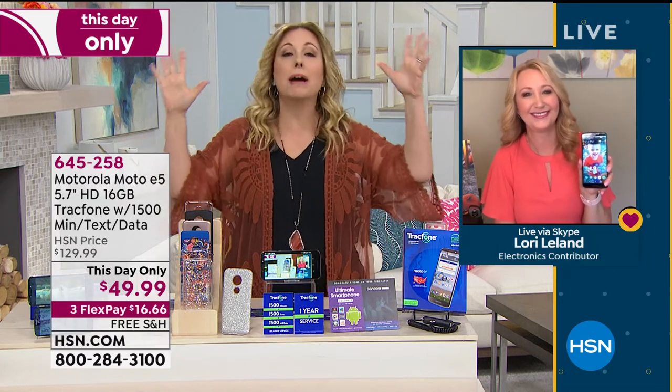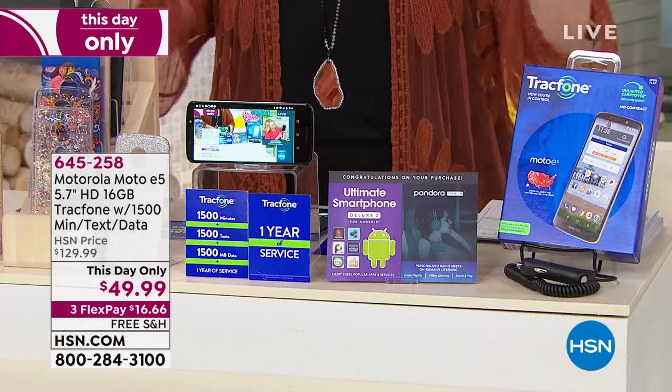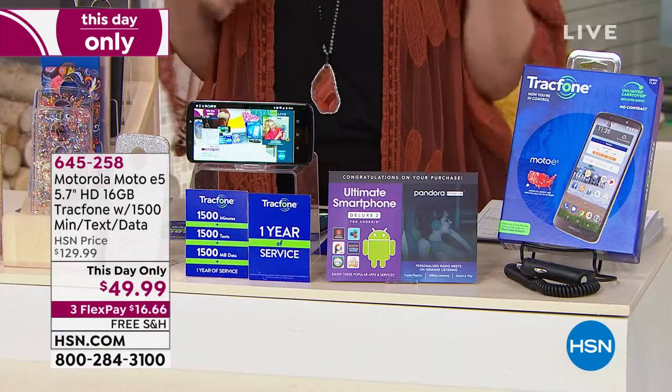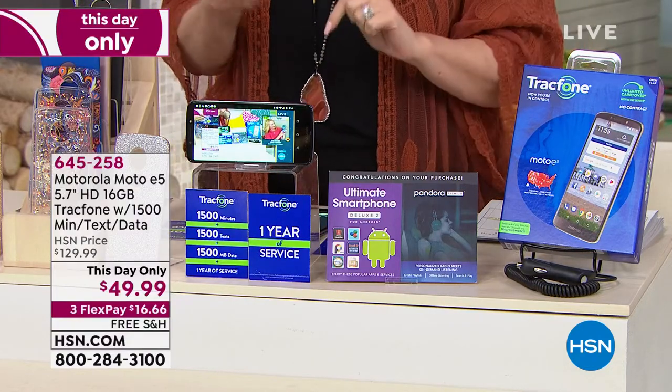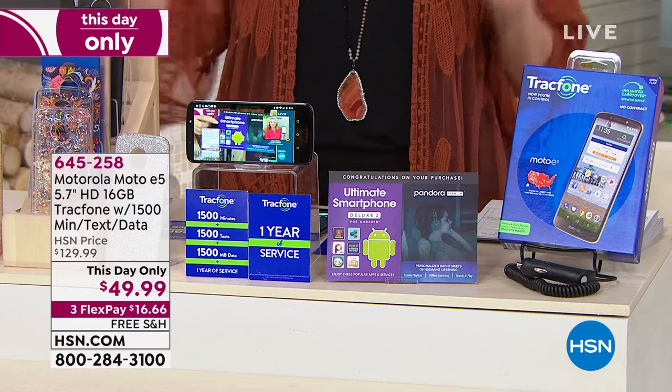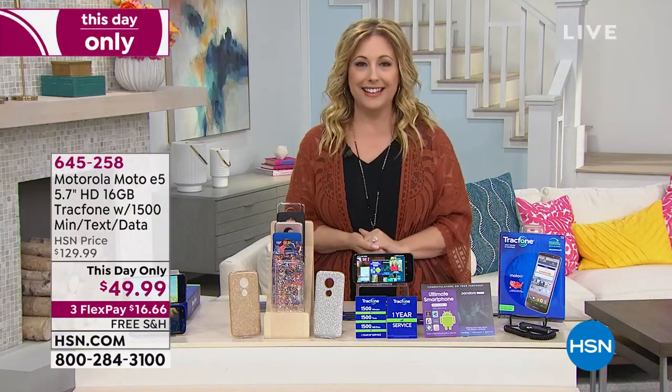It's a mind-blowing offer. The price is $130 at the store. Our low HSN price is $49.99 for one of the highest-end models we sell. It's only $16.66 FlexPay and free shipping and handling. Enjoy your new phone — keep your phone number too, if you'd like.